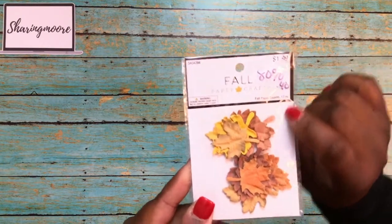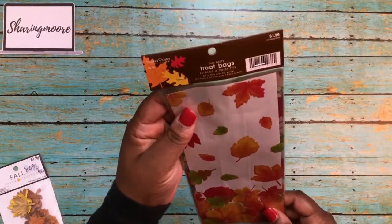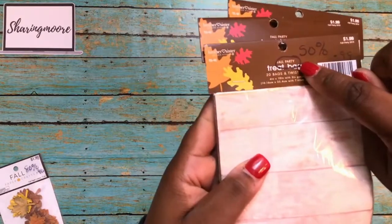So these fall leaves were 80% off the $1.99, so I got these for 40 cents and there's 12 pieces in this pack. I got a few things of these treat bags — these were not 80% off because if you look right here on the top it says 'fall party.'